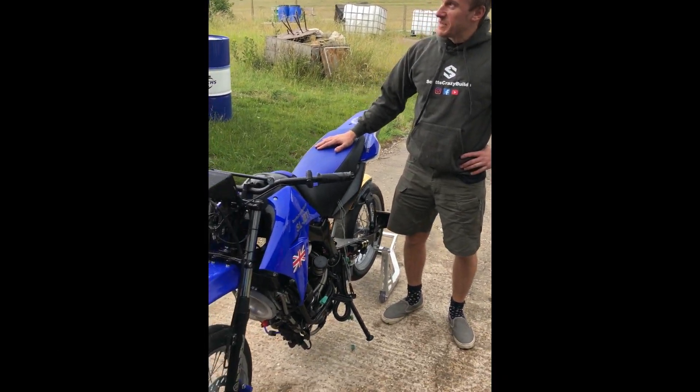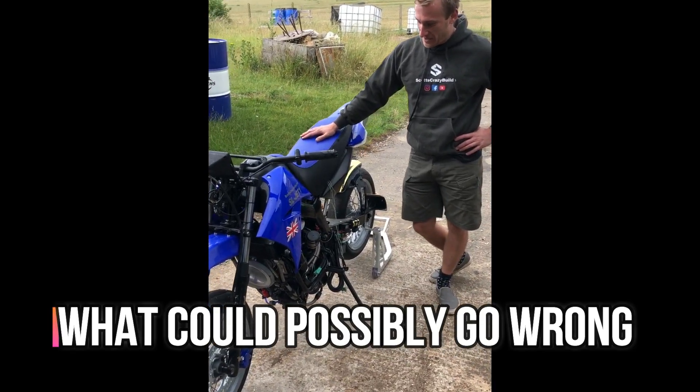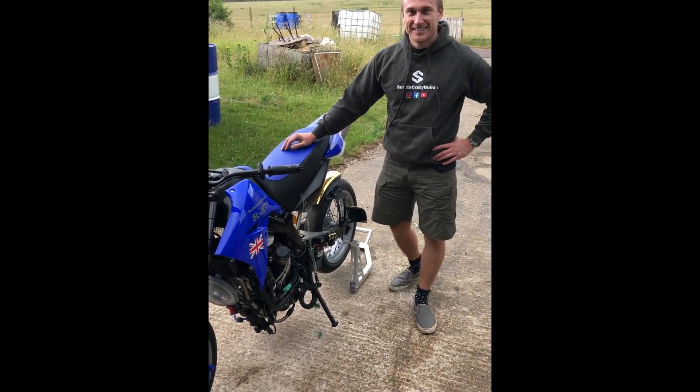So here we are in a top secret location. It's pissing it down. I've got slick tyres and a bike that might set me on fire. So let's see how it goes.